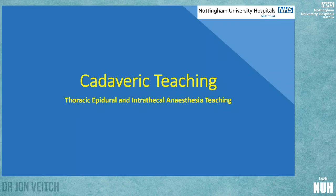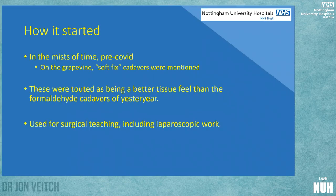So let me go through a rundown of what we've been doing and where we'd like to go. There was a gossip on the grapevine at City Hospital that we had something called soft fix cadavers, different to our normal cadavers from medical school. They could be very useful for everything from surgical dissection to anaesthetic techniques and were touted as having a very good tissue feel — almost human-like — but lasting much longer than fresh frozen.